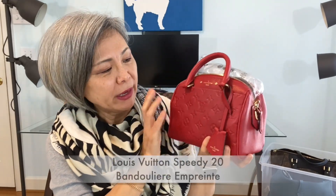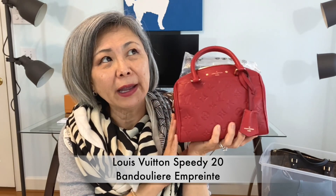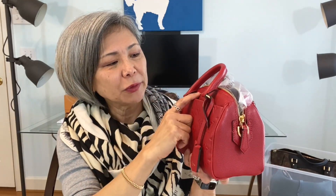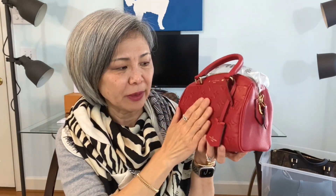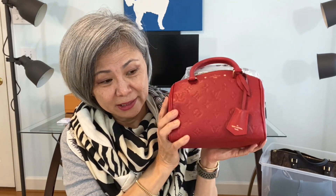I also love the LV Speedy 20 Empreinte. This is the one with the outside pockets, which is why I love it — I wear it cross body, it's light, and the Empreinte leather is pretty weather resistant. It's so freaking cute and super light. That said, I do wear this in the fall too, so this kind of spans two seasons.